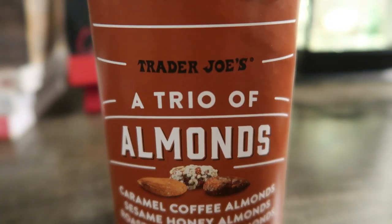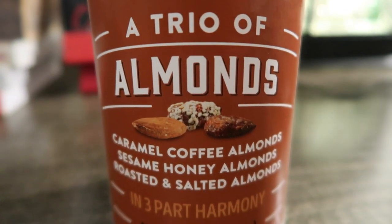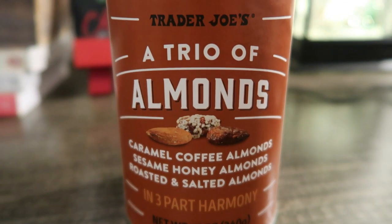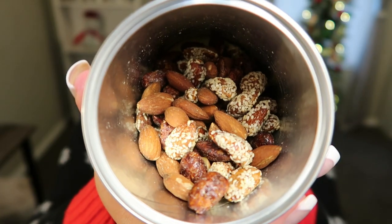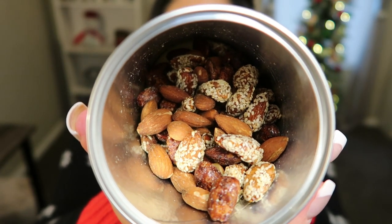Before we jump into the sweet things, we're going to give these almonds a try. These are brand new at Trader Joe's and would be fantastic to put out for the holidays — a great choice to have multiple flavored nuts in one can. This is the Trader Joe's Trio of Almonds: caramel coffee almonds, sesame honey almonds, and roasted and salted almonds. Here is what the almonds look like — they look so good. I'm actually going to try one of each.